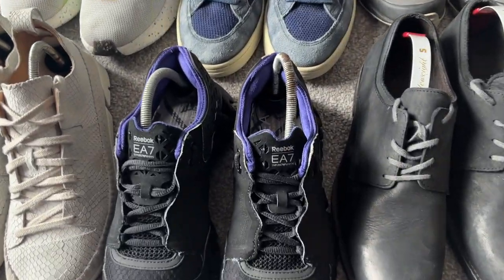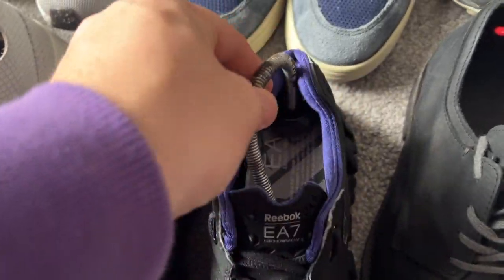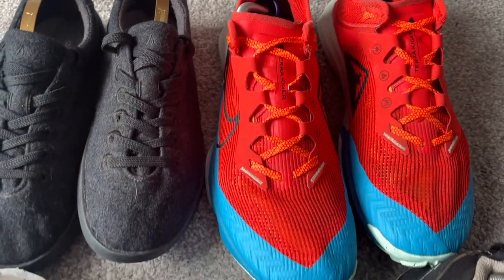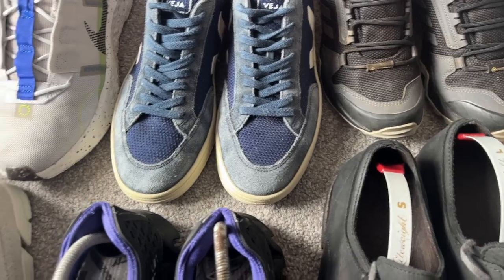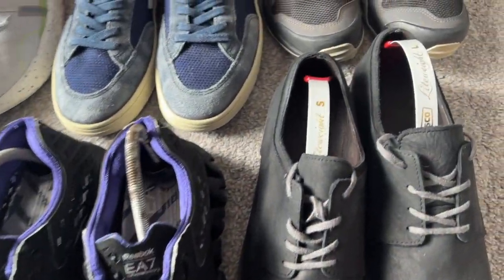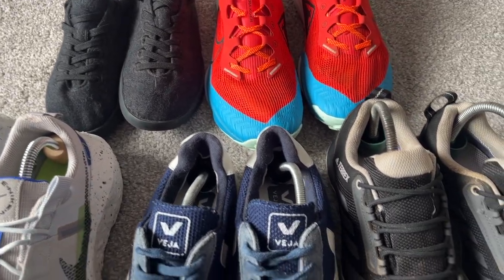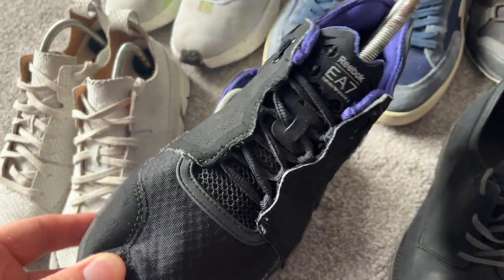We now have some trainers that are all prepped and looking beautiful. I'd highly suggest picking up shoe trees whenever you see them, because they really help speed up the prepping process. As you can see, we've got about eight pairs of shoes all prepped and ready to go with shoe trees in them, which makes photographing and listing a lot faster. Whether at car boots, charity shops, or online — pick them up and thank me later.